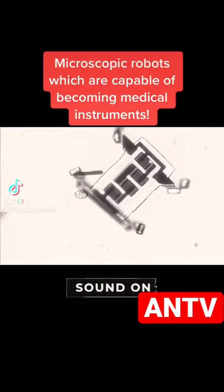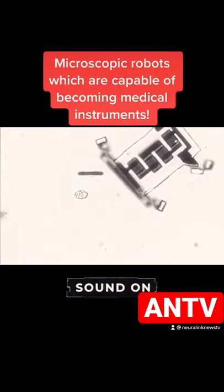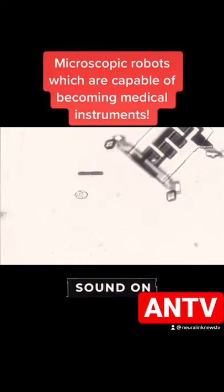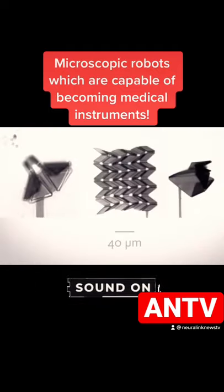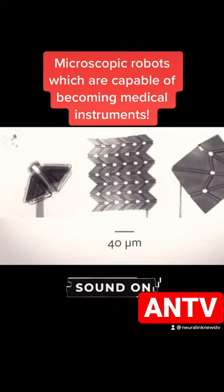Microscopic robots created at Cornell University are about 5 microns thick and only 40 microns wide. Equipped with feet the size of a few tens of atoms, they can move with laser pulses and interact directly with human body cells.